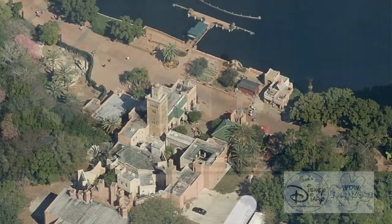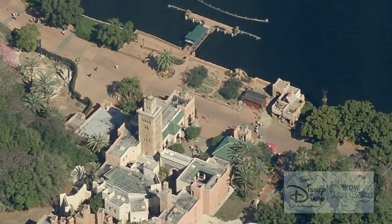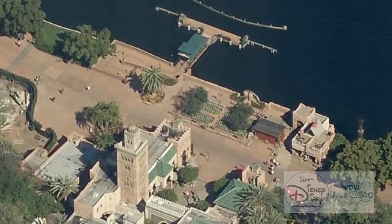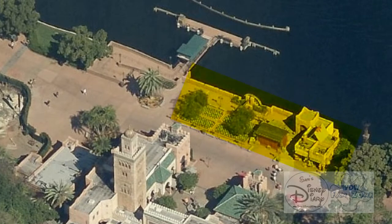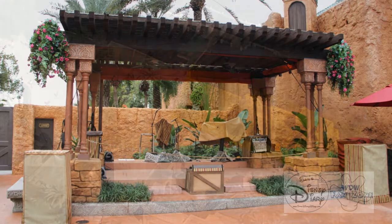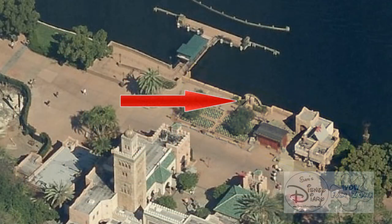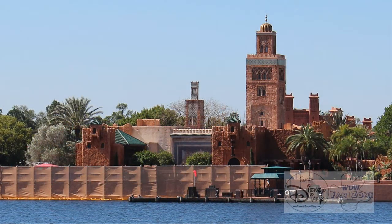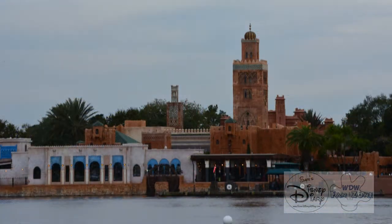Here's a satellite view of the Morocco Pavilion before construction. You can see the boat launch for the Friendship boats, and right next to it, you can see the location where Spice Road Table now stands. This used to be a character meet and greet for Jasmine and Aladdin, a gift shop, and the stage for the Moroccan band that you might have seen play there. Here's a picture of the old stage. In fact, the only thing that's still in the same place is the water wheel. Here's a picture before construction, a picture during construction, and a picture after — the only thing in both the before and after being the water wheel.